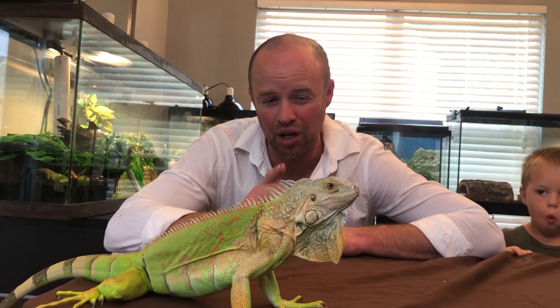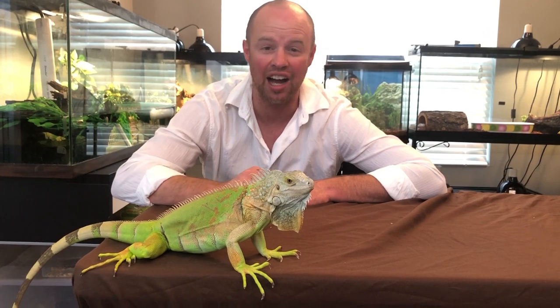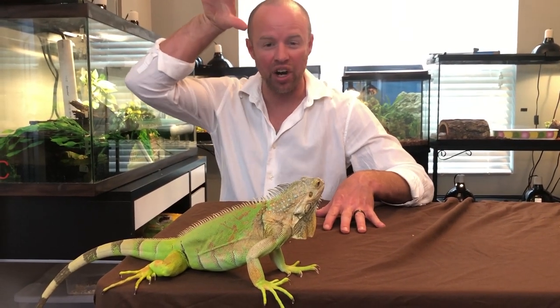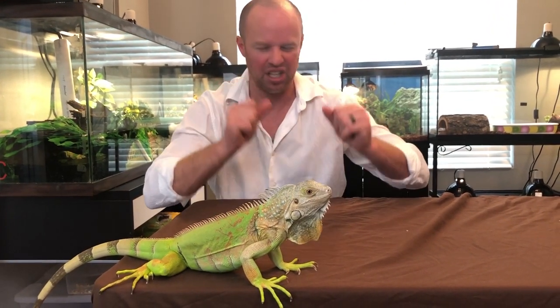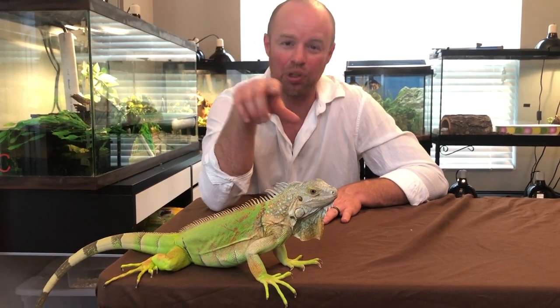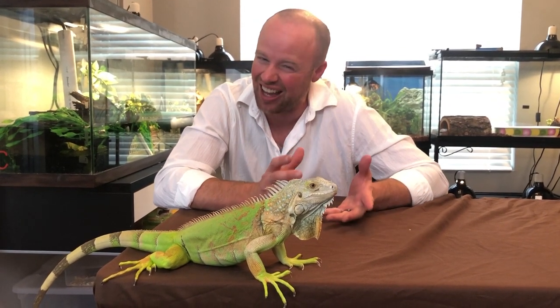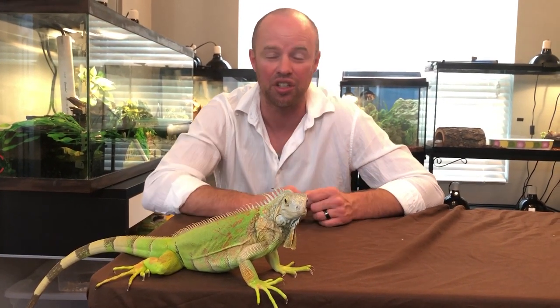Two fun and crazy facts about iguanas — right here on top of her head, on top of their eye, they have what's considered a third eye. When they're sitting up in the trees and a predator comes along — especially birds of prey swooping over — that eye actually picks up the shadow coming over the top of them, and just like that they're out of the tree, in the water, and gone. It actually protects them from predators from above. It's a really cool feature that a lot of people don't know about.